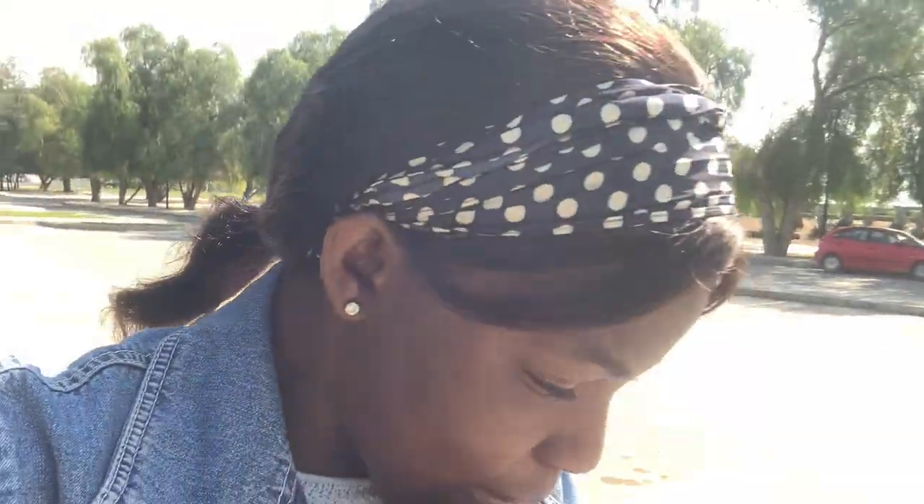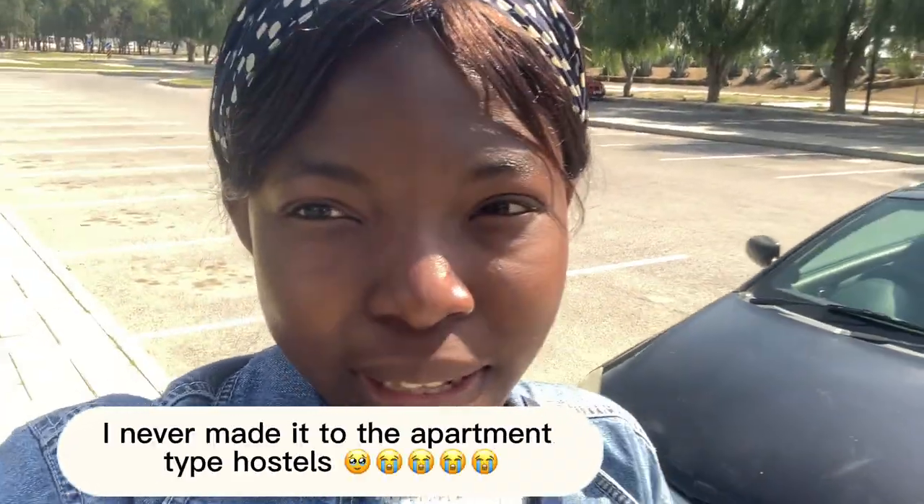So today what I'm going to show you guys is the director's building, the science and technology building and inside of it, and then I'm going to take you guys to the apartment-type hostels.